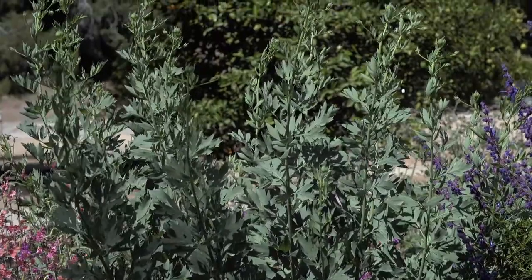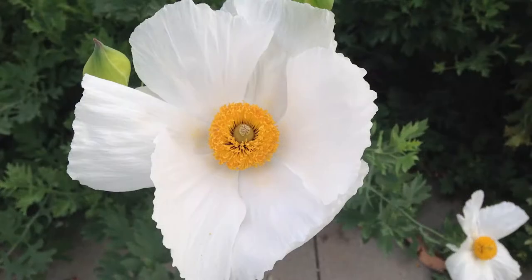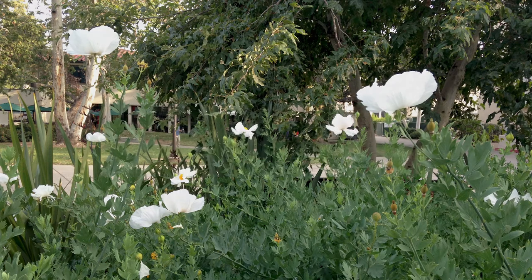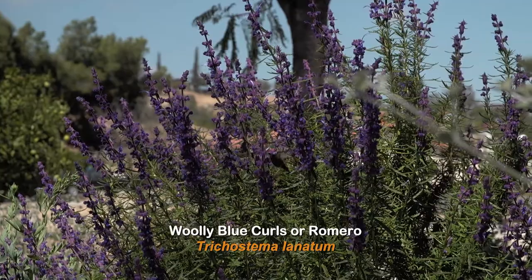Right now the Matilija poppy is in bud and it's about to bloom. When it blooms there are giant white flowers that are great for all kinds of pollinators, and then when the flowers are pollinated they make seeds for birds and other animals.